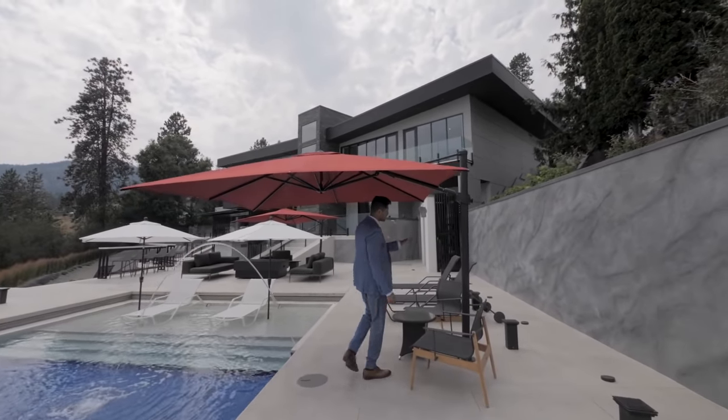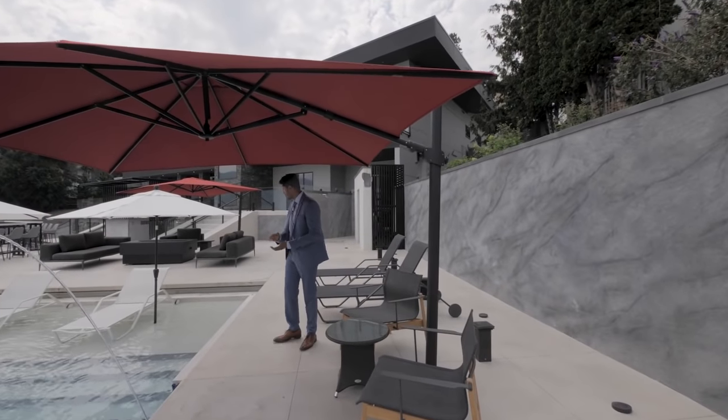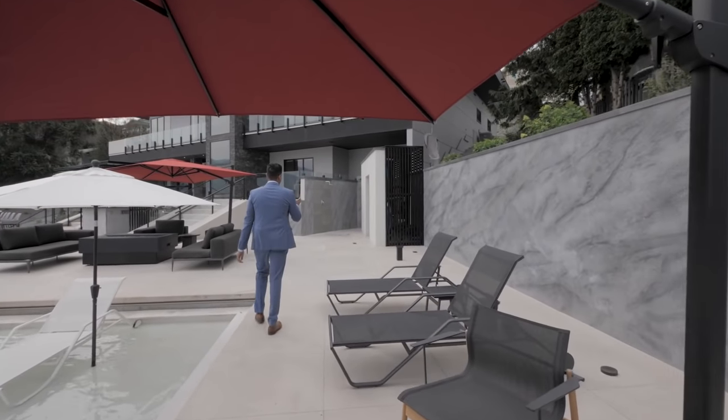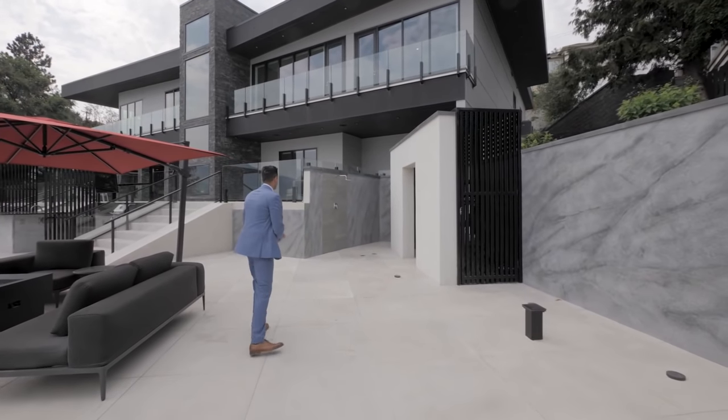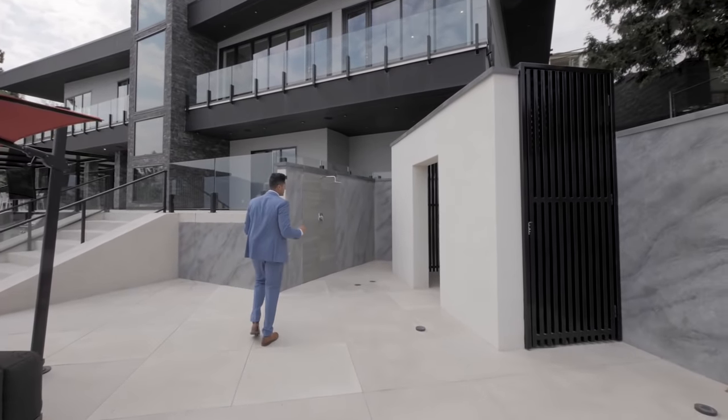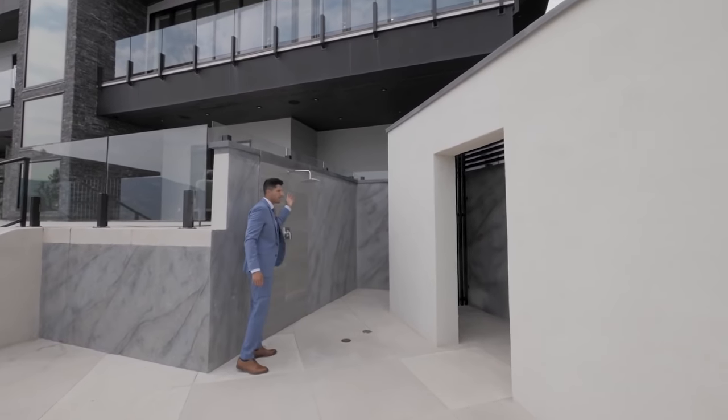These are built-in umbrellas to provide shade, and then over here, after you're done in the pool or the hot tub, you can conveniently take a nice little outdoor shower right here.